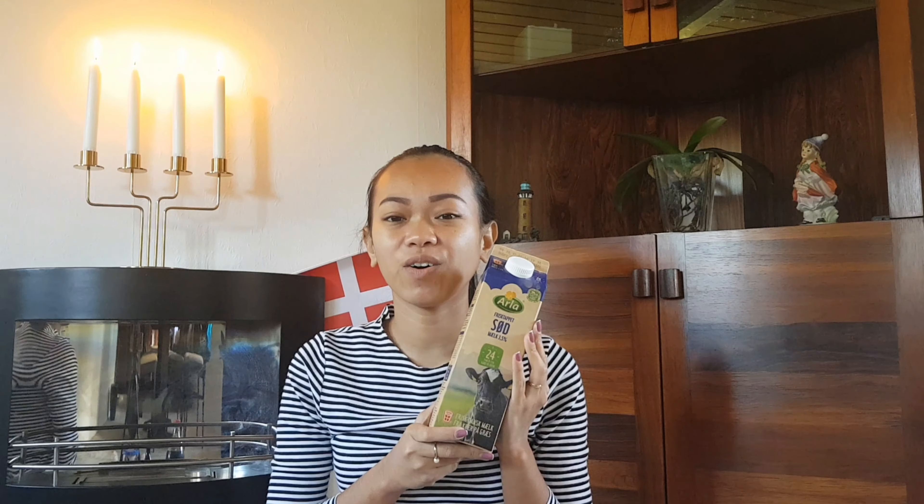Next is ry-ost — 'ost' means cheese in Danish. My husband bought this to put on his bread for his lunch or snacks at work.